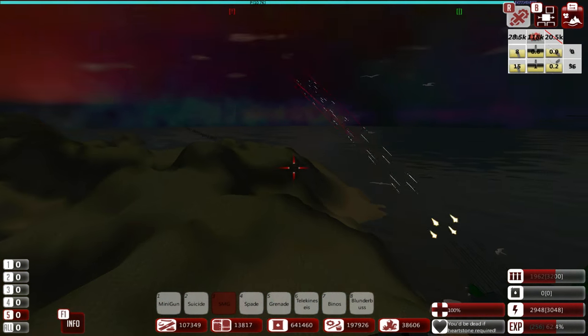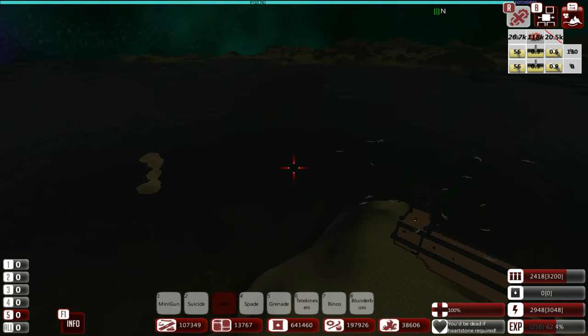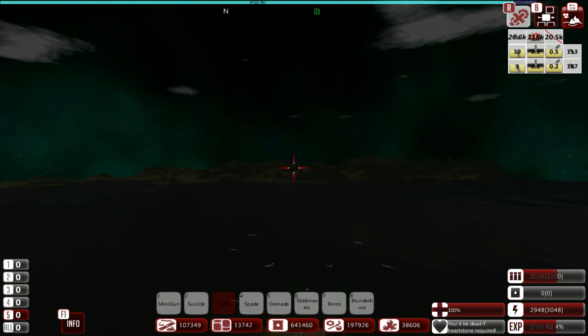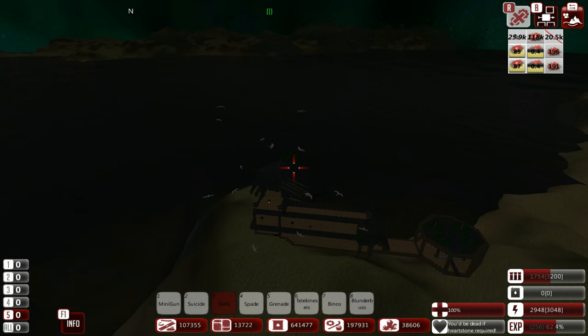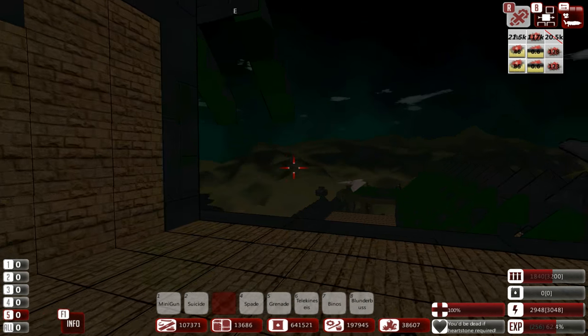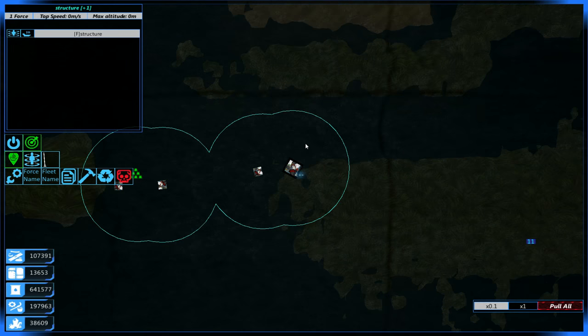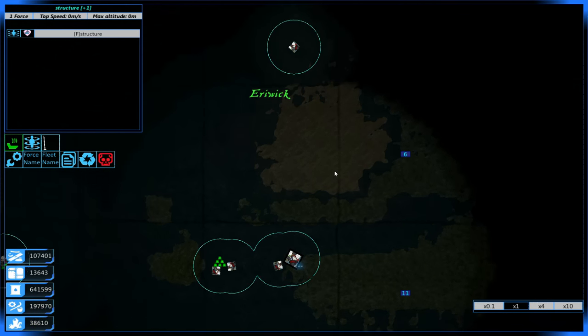This turret needs to be worked on. Quad guns with the AI only controlling the turret itself rather than each segment — I do love the whole shotgun element. As you can probably tell, I'm really back into this game again.